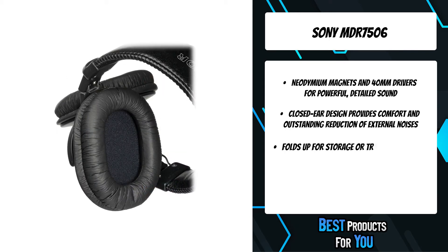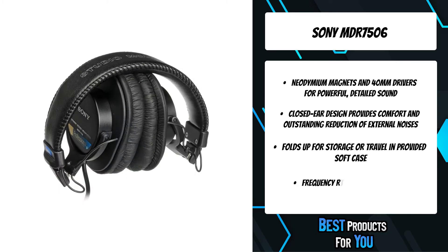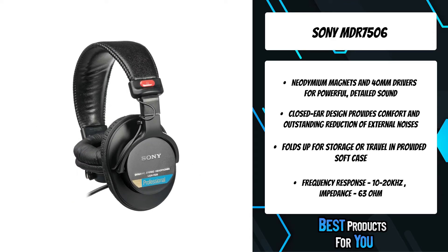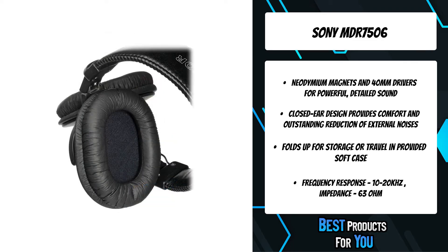The closed ear design MDR-7506 is outrageously popular in pro and home recording studios. It features a rugged design, convenient folding construction, 40mm driver units, gold connectors, and a professional quality OFC cord.